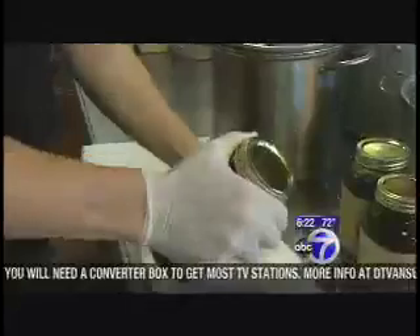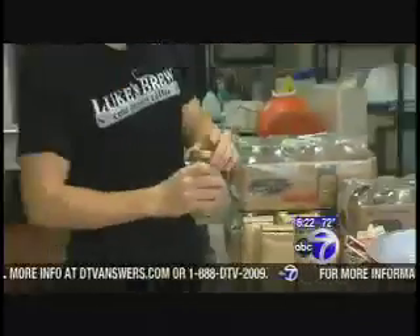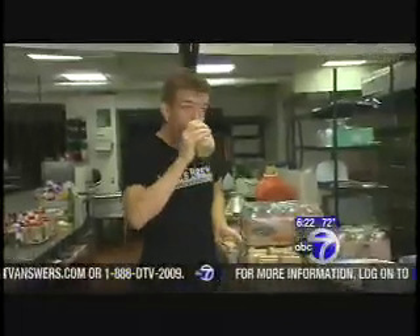When Luke heads back to college in September, he'll keep selling his brew. It's what his future dream is made of. I would love to see people all over America drinking this. Lucy Yang, Channel 7, Eyewitness News.